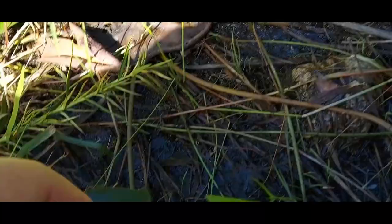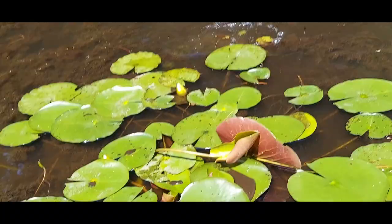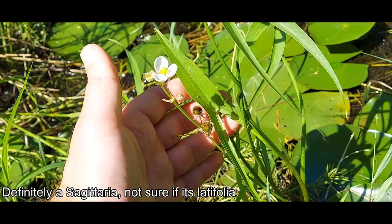You obviously have Nuphar variegata, the yellow pond lily, making these, which is in the same family Nymphaeaceae — different genus, same family. Then you also have the lotuses, Nelumbo, in Nelumbaceae, doing the whole pad thing. I'm scaring the frogs — the frogs were all chirping, getting mad at me. You got a species of Sagittaria here; I think it's just Sagittaria latifolia, same one we see often. It's in the order Alismatales, family Alismataceae.